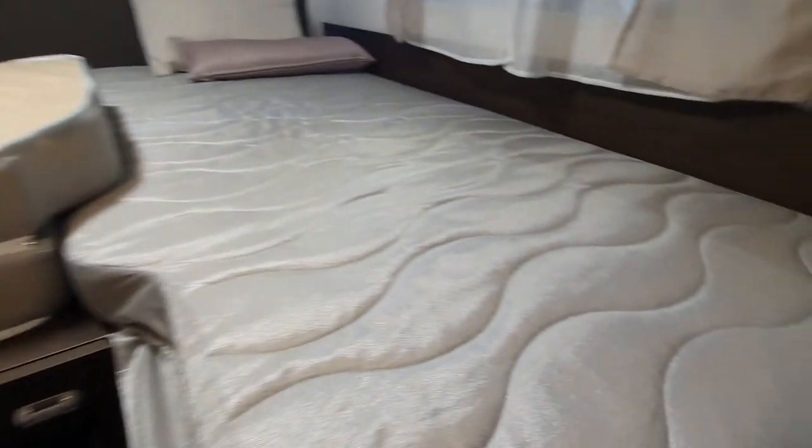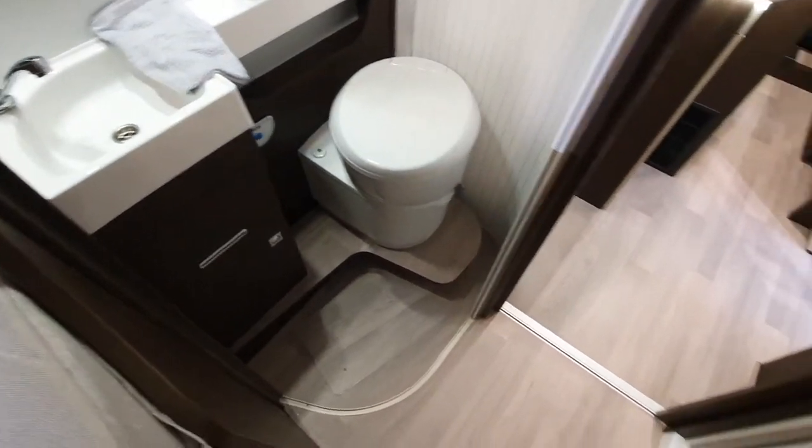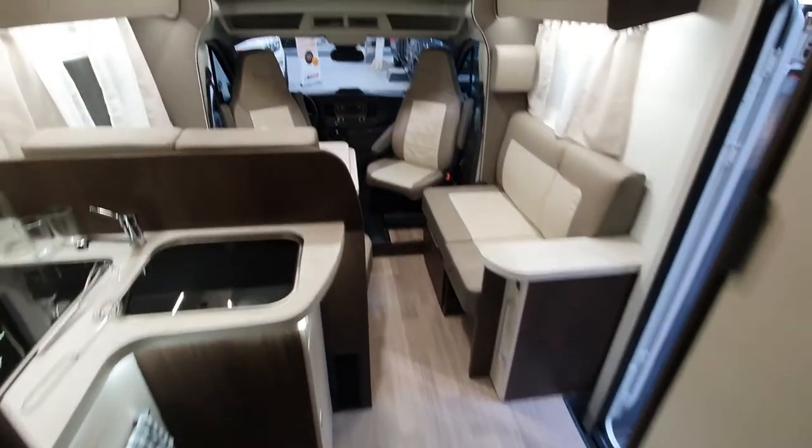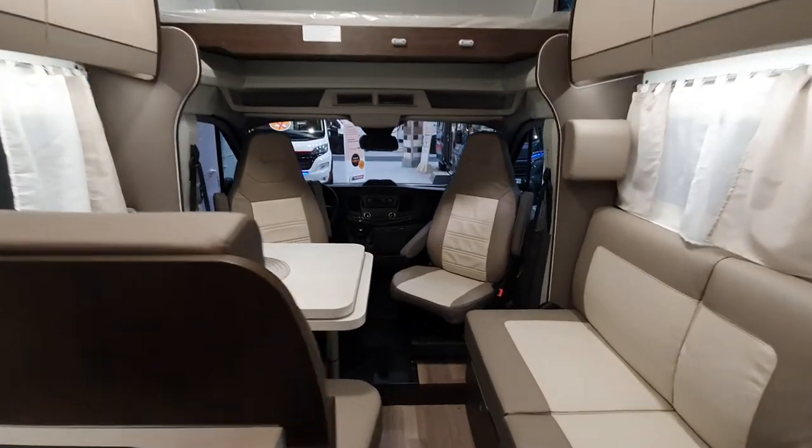Of the two I would prefer this one here because it's got more room, but I do like that big table on the other one — for me that's a big plus. But let's go and see another one.